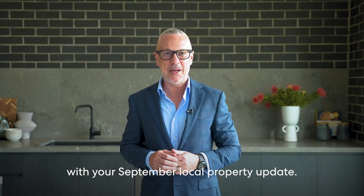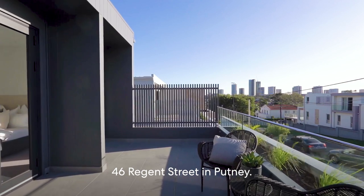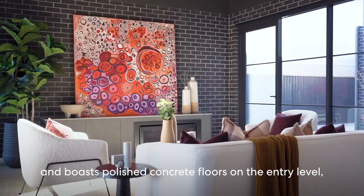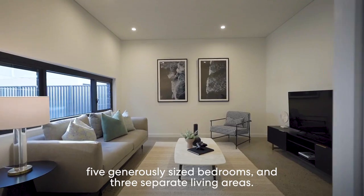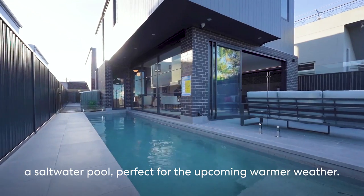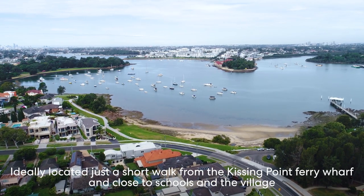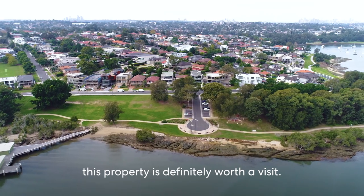Hi, John Peranchi from McGrath here with a September local property update. Today we're coming to you live from our stunning new listing at 46 Regent Street in Putney. This brand new home sits on a spacious 639 square meter block and boasts polished concrete floors on the entry level, five generously sized bedrooms and three separate living areas. Additional highlights include a butler's pantry with Caesar stone benchtops and a saltwater pool perfect for the upcoming warmer weather. Ideally located just a short walk from the Kissing Point Ferry Wharf and close to schools and the village, this property is definitely worth a visit.